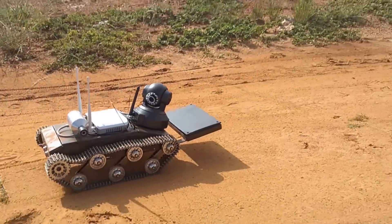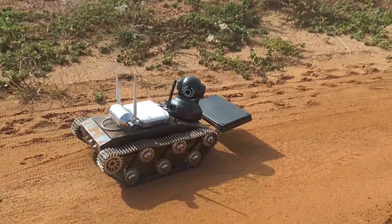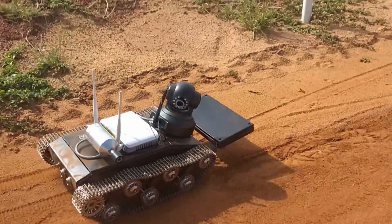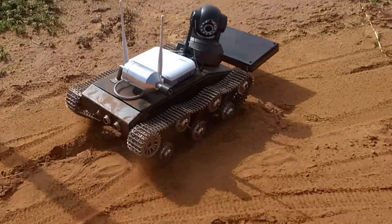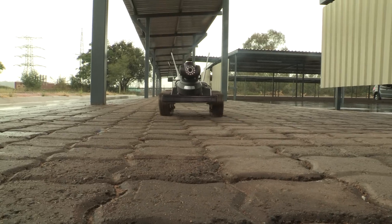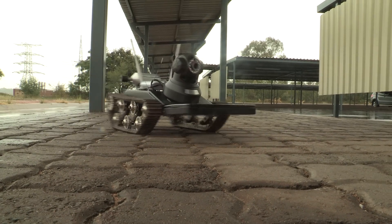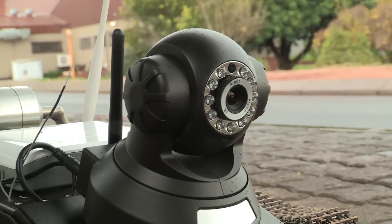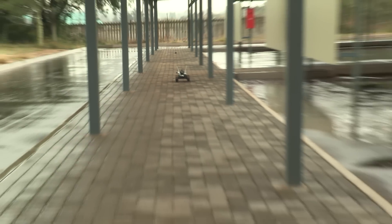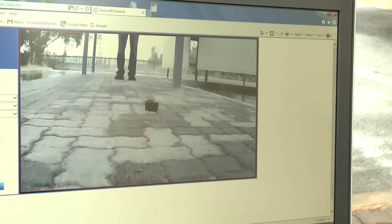We invented this robotic system to help detect explosives in dangerous areas. The robot will be able to go and take air samples so that it can be known whether there are landmines within an area. We decided to go with an IP camera for our video feed, to be able to visualize the area that the robot is in, and it will be transmitted through to a laptop.